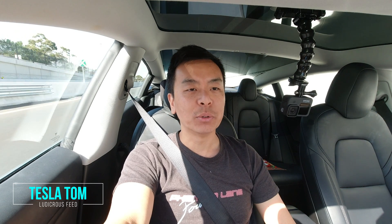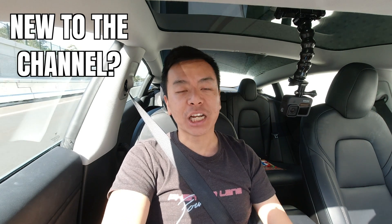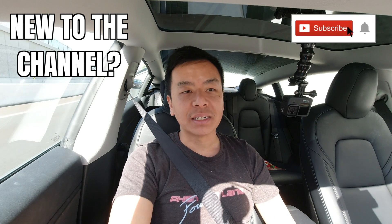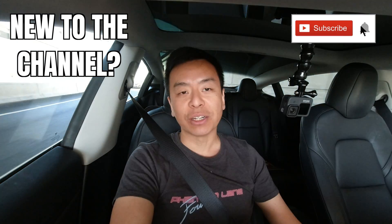Hey everyone, Tesla Tom here, welcome to my YouTube channel where I talk about Tesla electric vehicles and renewable energy. If this is your first time to my channel, hello and welcome. Take a moment, hit that red subscribe button so you stay informed of any new content and it also helps my channel grow.